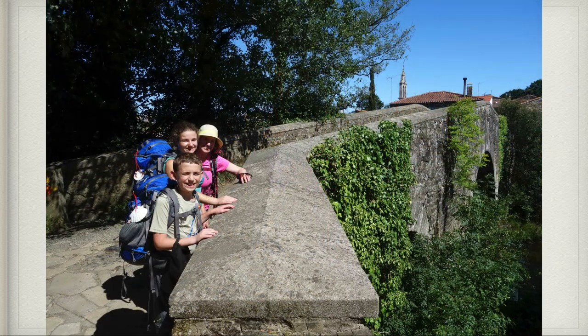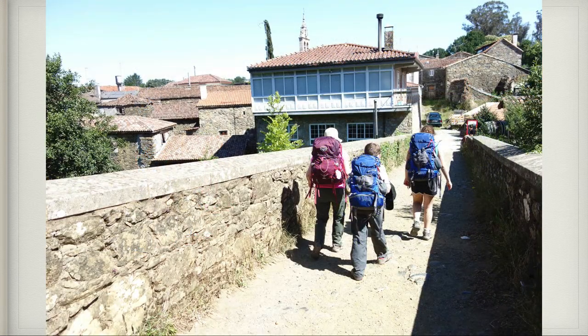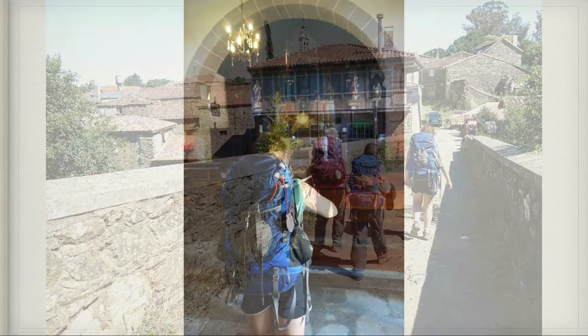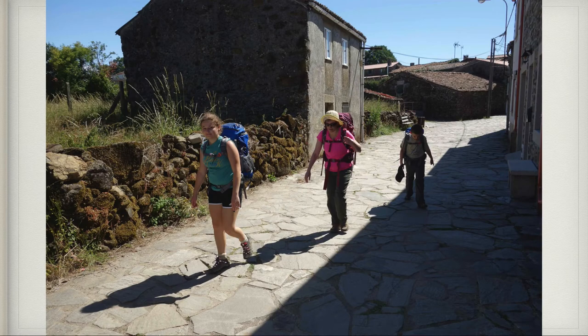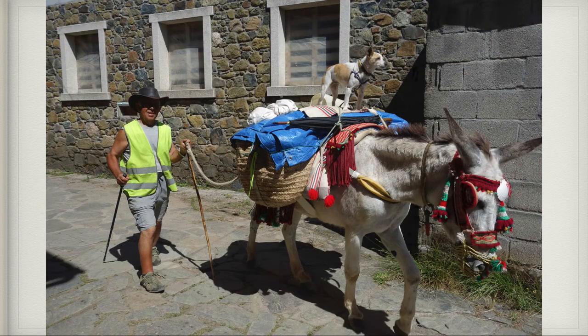Here we are entering the town of Melide, which is a moderate town famous for its octopus. We stopped in the little church there and then kept walking into the town. Little did we know what sight would be ahead of us — this man walking his donkey with a dog on its back, and on the head of the donkey was the Camino shell, so it must be a pilgrim. We thought this was just totally ironic and a beautiful example of the culture there in Spain.